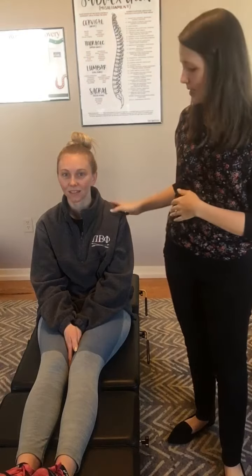Hi guys, Dr. Shelby Phelps here with Illuminate Chiropractic. I am here with Emily. She's been coming to us for a couple weeks. After the Christmas break, she has come in today. She has a lot of neck pain, upper back pain, and some of those tension headaches with shooting pains up her right side. So we're going to go ahead and adjust her today.